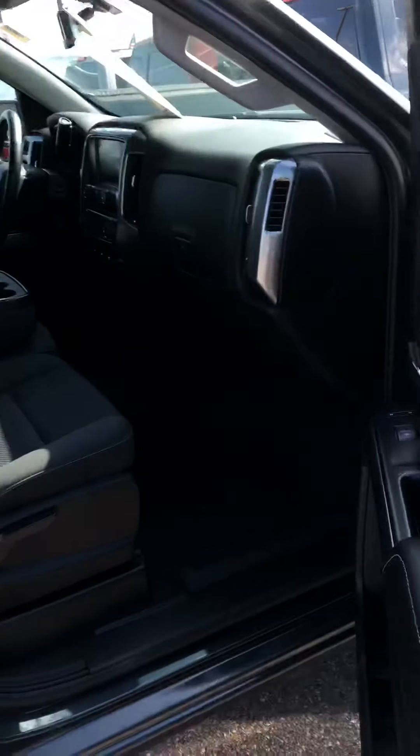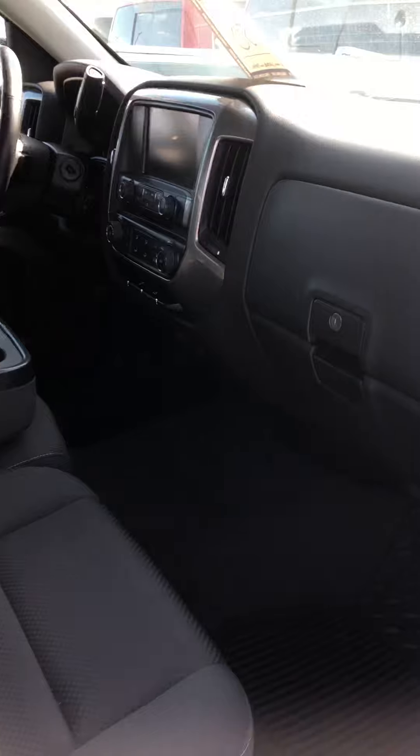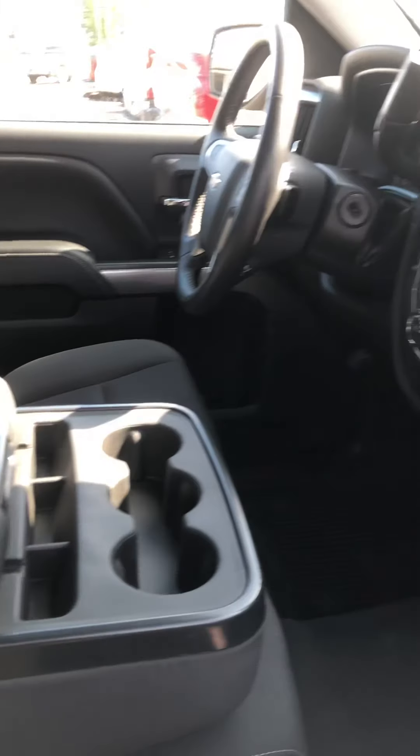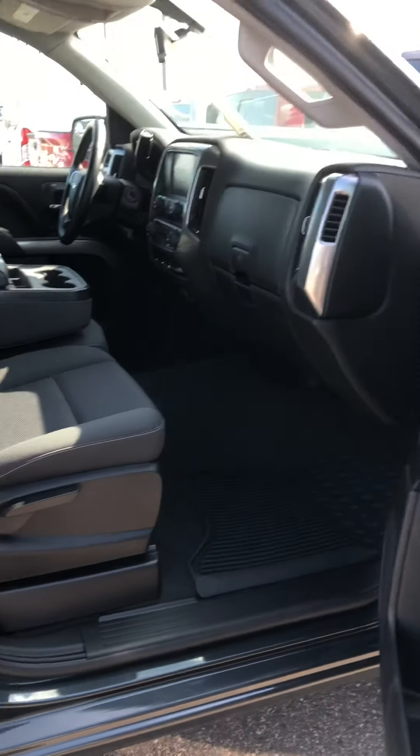One little scratch there on the side — I don't know if you can really see it very well, but there you go. It does have 4G LTE Wi-Fi; you can connect seven devices within 50 feet of the truck. It does have your dual glove boxes as well. Tow package, backup camera, single zone climate control, the bench seat here in the middle, and Bluetooth built right in.